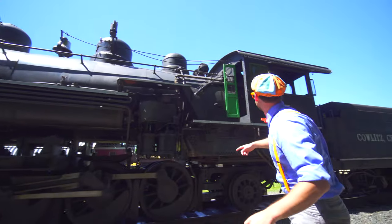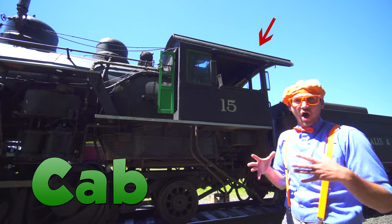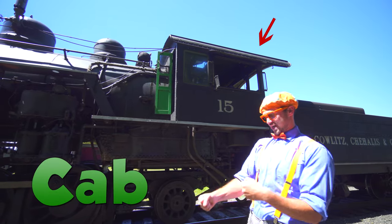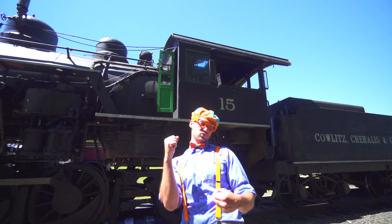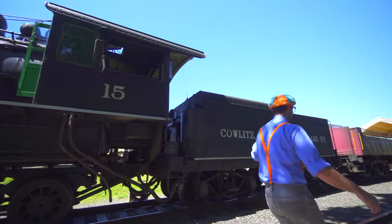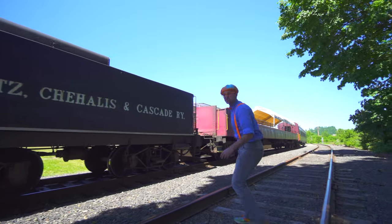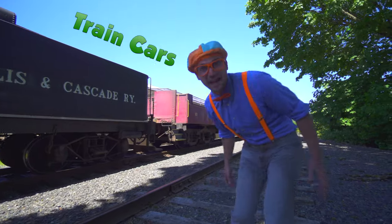And back here, right there, that's the cab. That's where the operators of the train sit. And come back here! This is the tender. And look over here — those are the cars of the train!